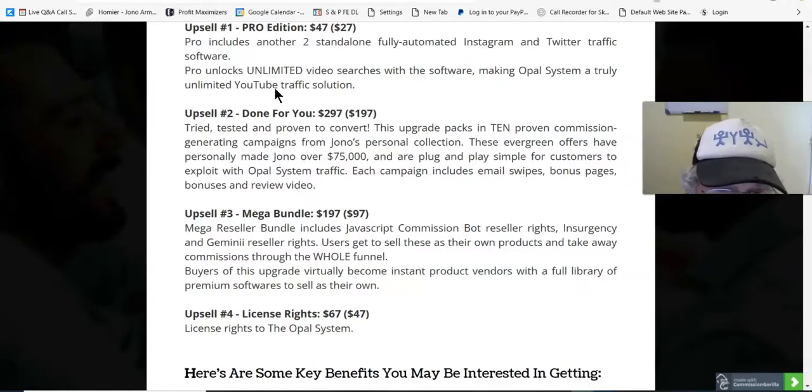Upsell number three is the Mega Bundle at $197, with a downsell at $97. The mega reseller bundle includes JavaScript commission bot reseller rights, Insurgency and Gemini reseller rights. Those are two products owned by Jono, so he's going to give you full reseller rights on those.